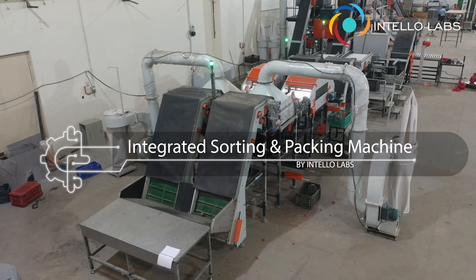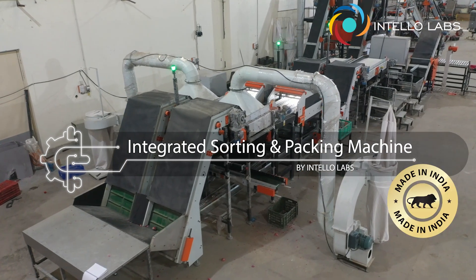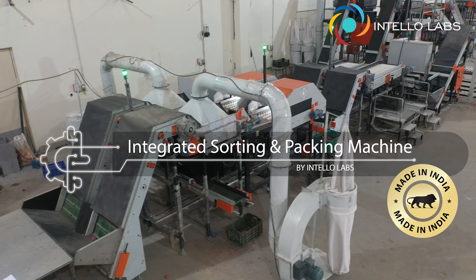Introducing InteloLab's Integrated Sorting and Packing Machine — a state-of-the-art, world-class, digital-quality sorting and packing solution made in India.